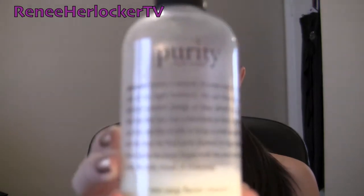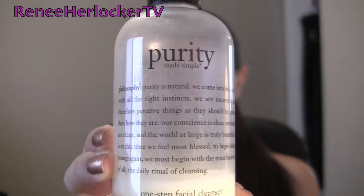After that, I cleanse my skin. Since about December I've been using the Philosophy Purity One Step Facial Cleanser. As you can see, it's almost gone. I do love this — it smells like a spa in a bottle. The only thing that concerns me is that it does contain parabens: methylparaben and propylparaben.